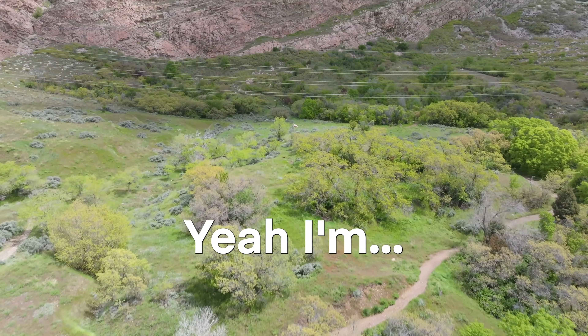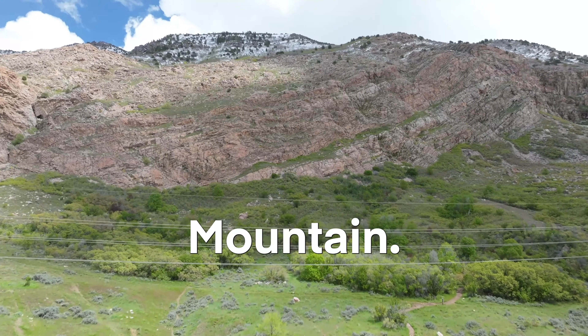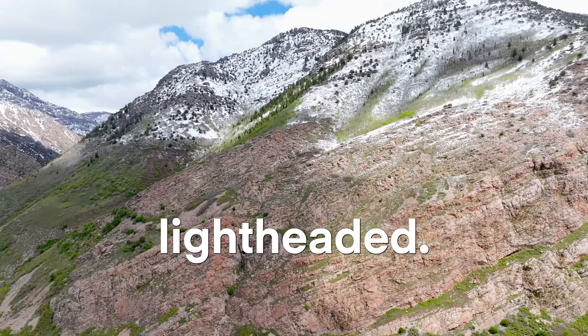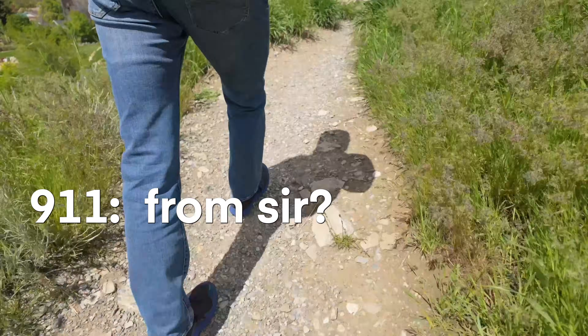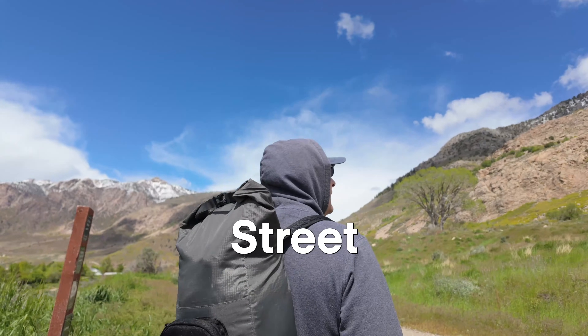911, what's your emergency? Yeah, I'm hiking on this mountain. I think it's Wasatch Mountain. It's been a few hours now. I'm getting lightheaded. I really don't think I can make it back down on my own. Can you tell me what direction you came from, sir? I went up on 22nd Street, I think.